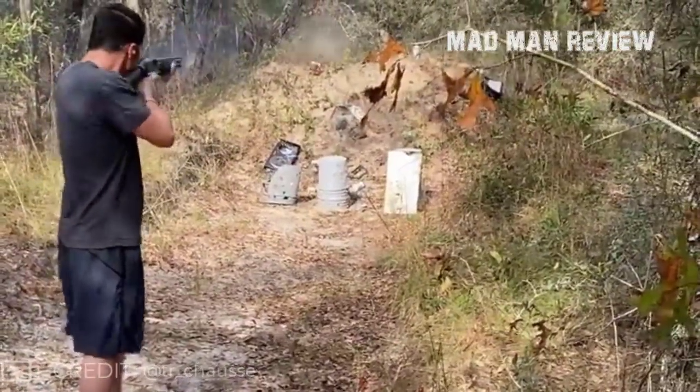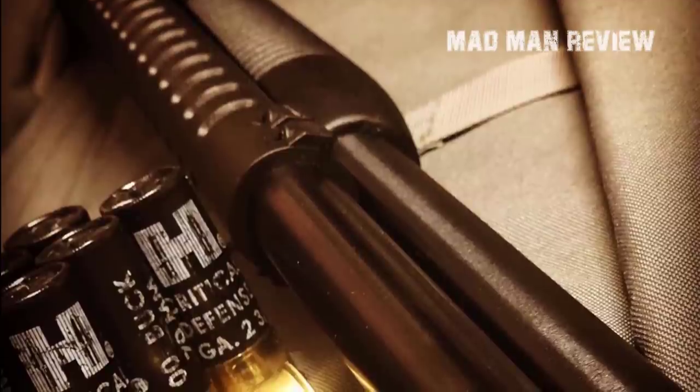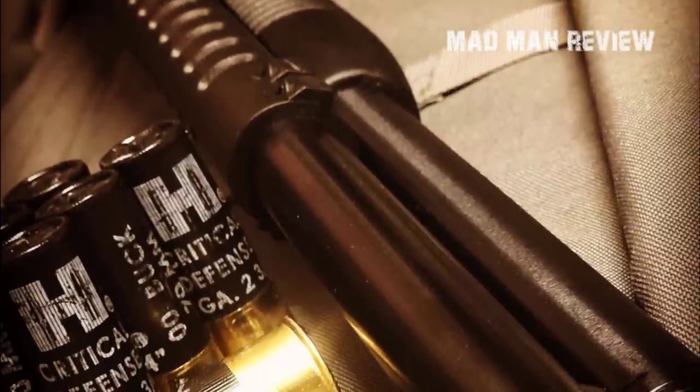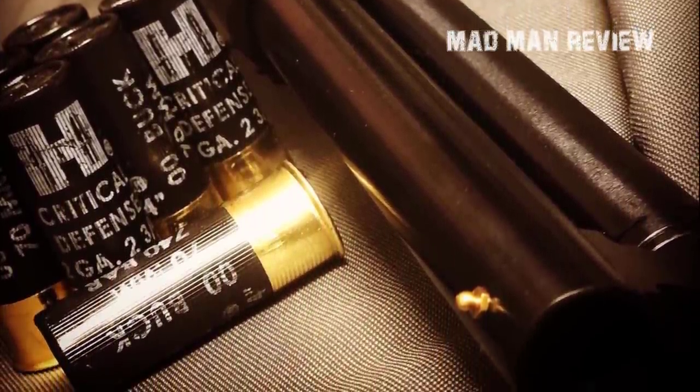It's a nice package: it comes with an 18.5 or 20-inch barrel and a capacity of 5+1 rounds for the 18-inch version, or 7+1 for the 20-inch variant. It has a pump action, so it reliably feeds everything that fits into the chamber. You might want to avoid shells that are really high-powered, as you would definitely feel the kick.